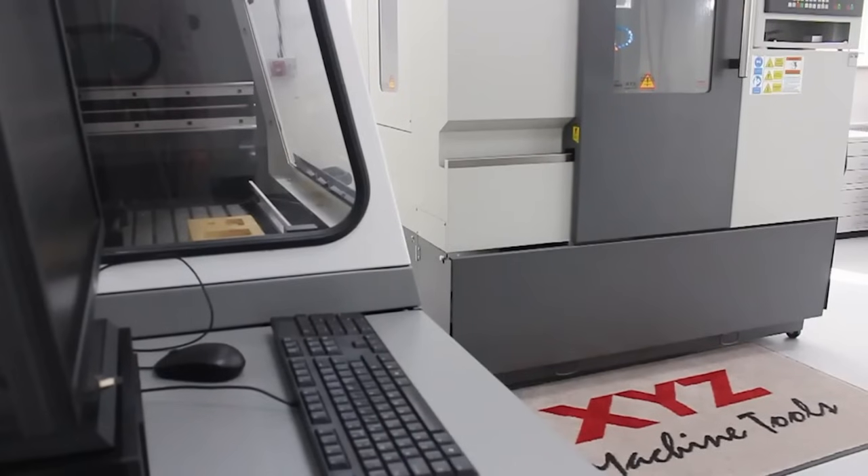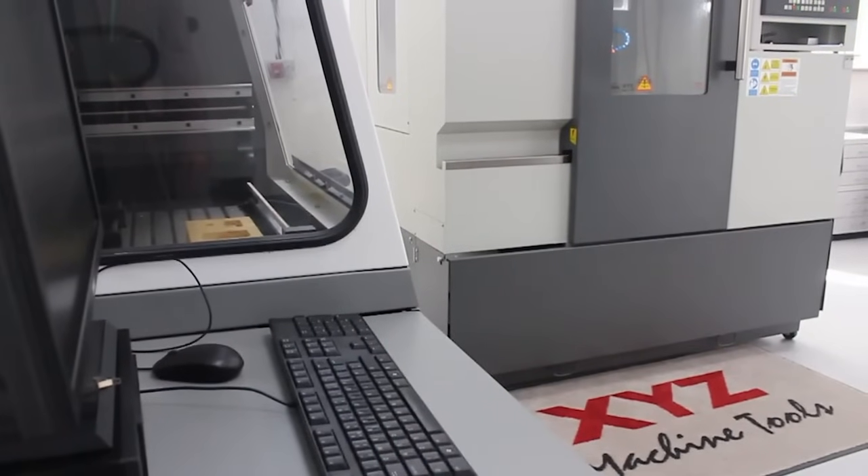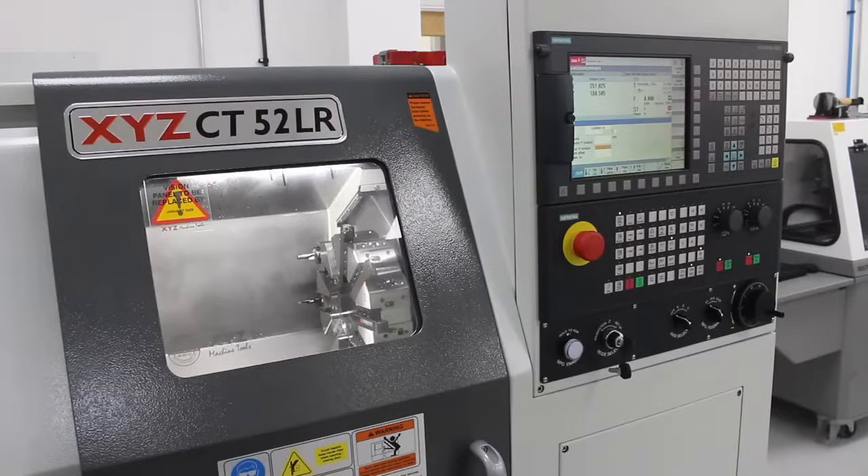The learners were itching to use the machines from the day that they were delivered and they haven't failed us. They are a superb machine to use. So are we happy that we've chosen XYZ? We certainly are.